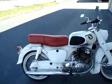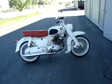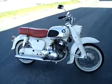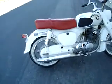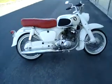Here we have a 1966 Honda Dream 305 CA77 — clean Idaho title. As you can see, the bike is really pretty. It's not original paint and it's not the original seat cover. Everything else, though, is original — not the original tires either, but everything else is original.